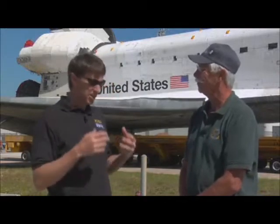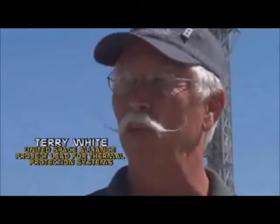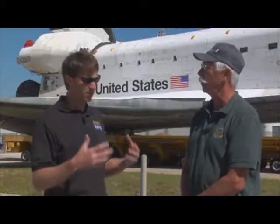We're here with Terry White, who's the project lead for the Orbiter's Thermal Protection System. Terry has been here since the beginning — he's one of the few people who actually worked the original build of Columbia and Challenger and is still working out here now. Some colleagues refer to him as the old guy, and he's okay with that because he's been around for a while. Behind us is Atlantis, the last rollout for the shuttle program.